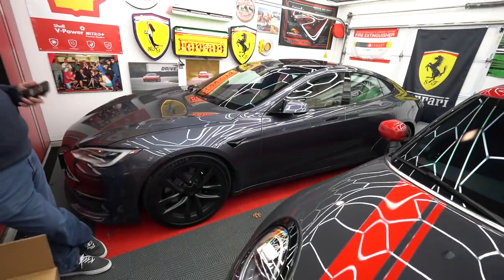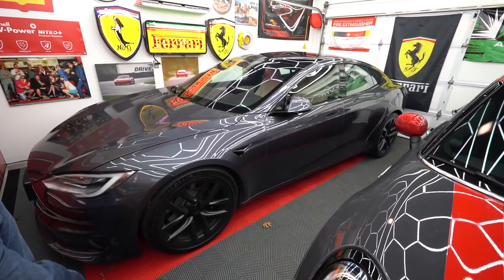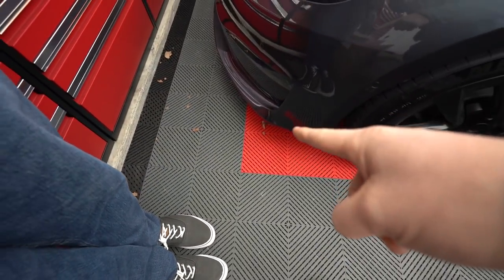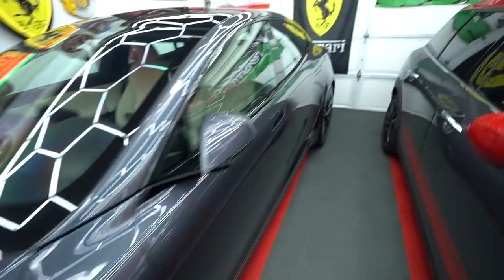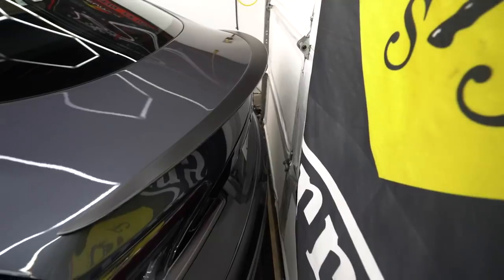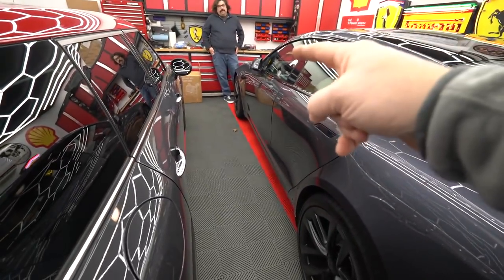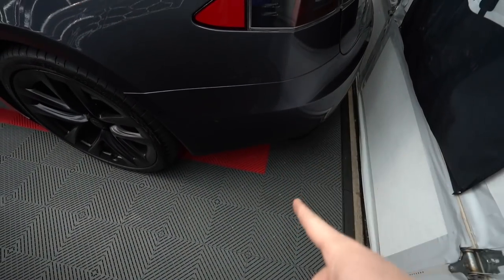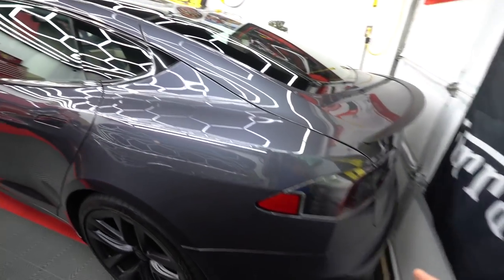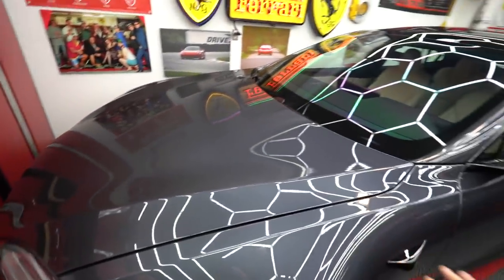I have to stand way back just to fit the car in frame — it is a big car. Normally I park my cars with the front bumper lined up on the red square, but I had to pull this one in further. For comparison, the Super Leggera's back end doesn't even cross the red line back here, so this Tesla is clearly at least two feet longer.